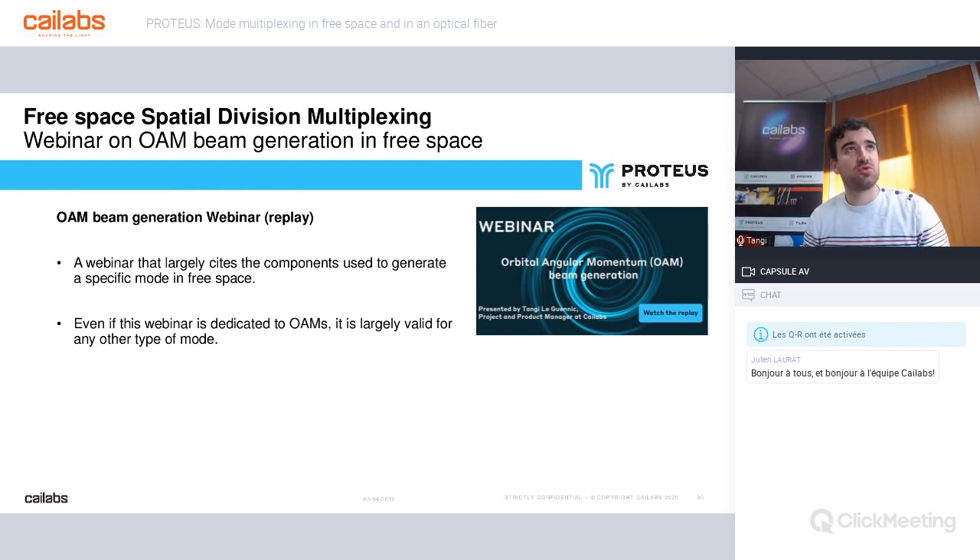If you want to learn more, and especially about the unitary mode conversion system in free space, I invite you to watch the replay of our webinar on OAM beam generation. OAM — orbital angular momentum — modes are a family of specific modes, but the content is largely valid for other types of modes as well. In that webinar, we explain and compare all these kinds of systems and generate modes exactly as we do here for fiber optics.